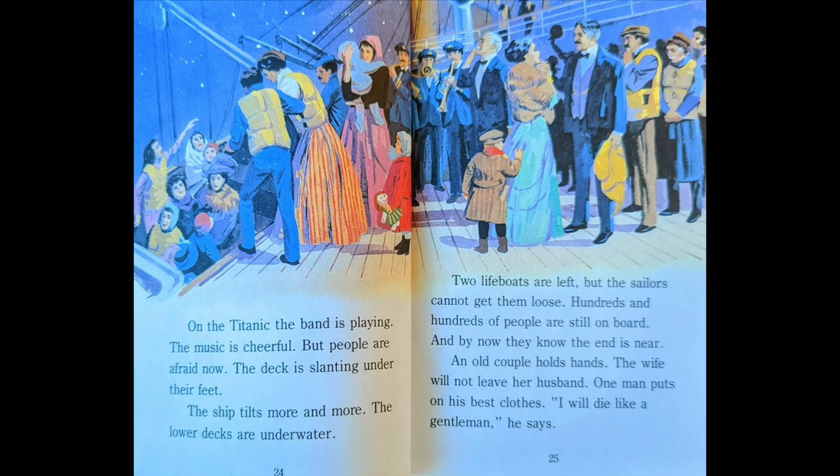On the Titanic, the band is playing. The music is cheerful, but people are afraid now. The deck is slanting under their feet. The ship tilts more and more. The lower decks are underwater. Two lifeboats are left, but sailors cannot get them loose. Hundreds and hundreds of people are still on board. And by now, they know the end is near.